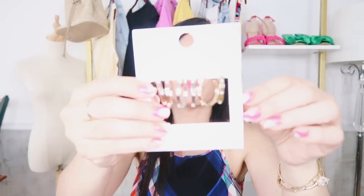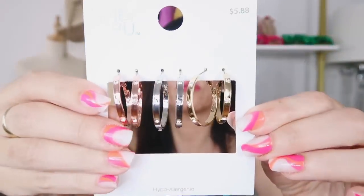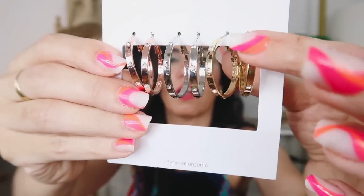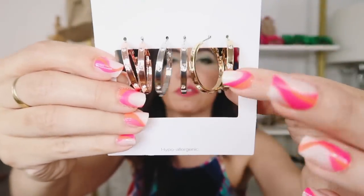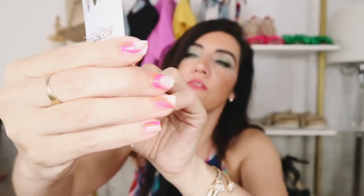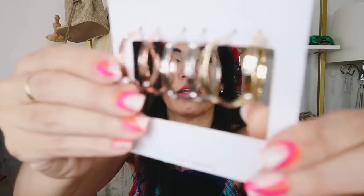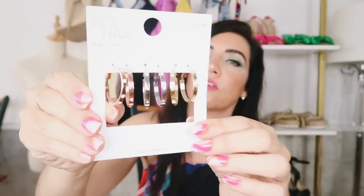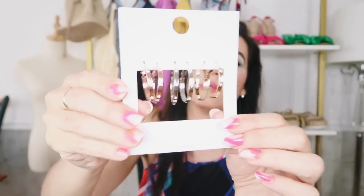I also picked up three pairs of Time and True hoops. I thought these looked a lot like Cartier with the little rhinestones. They're all the same size — you get the rose gold, the silver, and the regular gold for $5.88. Really nice mid-size, not too big, not too small. I think these are perfect for every day, especially like the beach or the pool when you don't want to wear your good jewelry — and you really can't beat it.